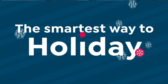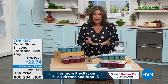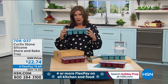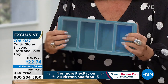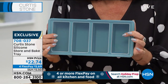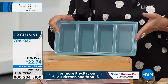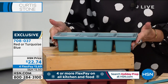We have something brand new — Chef Curtis Stone continues to innovate. What you're looking at is brilliant: a silicone container with four places to bake and store. You can bake in it up to 400 degrees, then store as well. What if you were doing little banana breads? You could do all different flavors — bake them, store them, transport them. $22.74 on flex payments, available in turquoise and red.